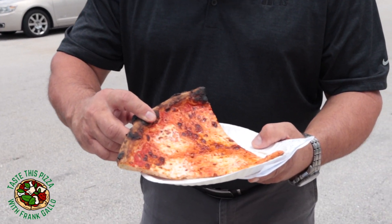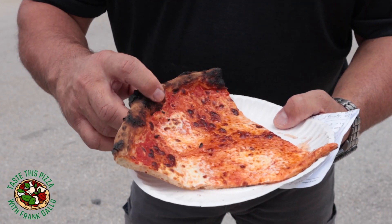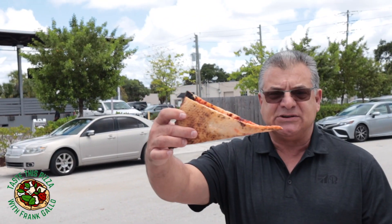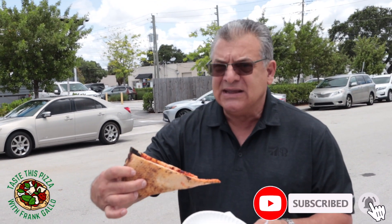Let me fold it first — that's my number one test. I fold it, it breaks. That's a good sign. The crust breaks, there's zero flop. I see a little glistening of oil there, but that more than likely is olive oil.